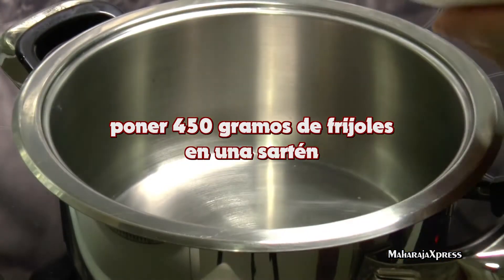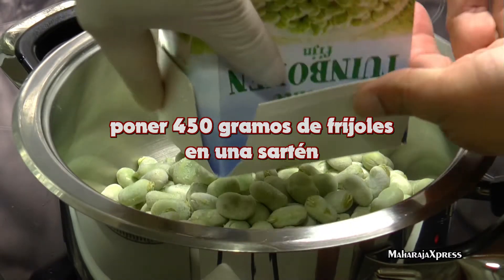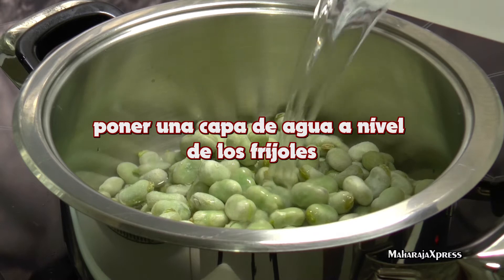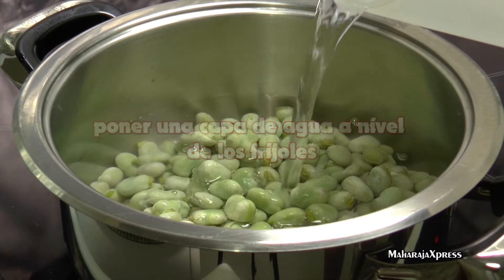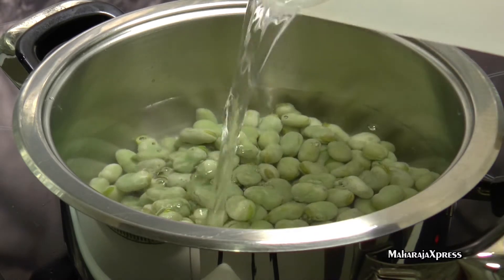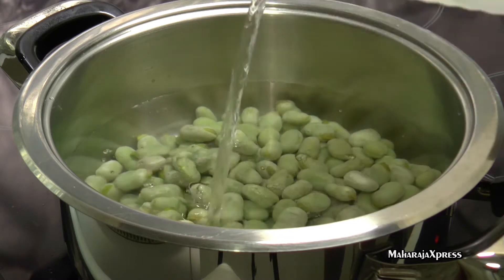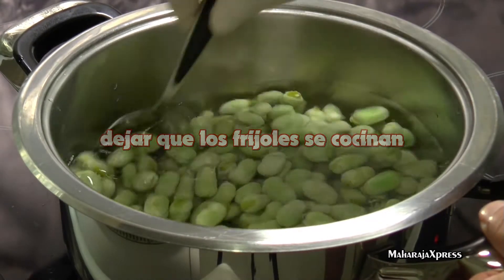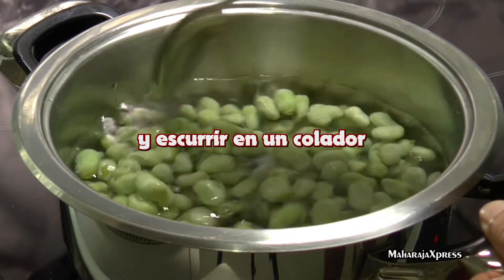Doe 450 gram sperziebonen in een pan. Laat het water tot ter hoogte van de bodem staan. Breng aan de kook en laat even koken.